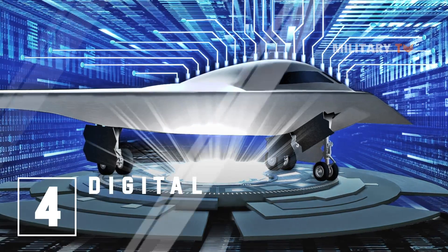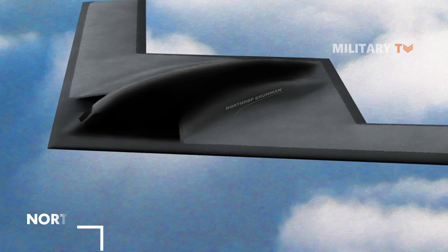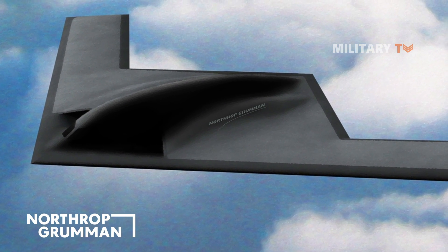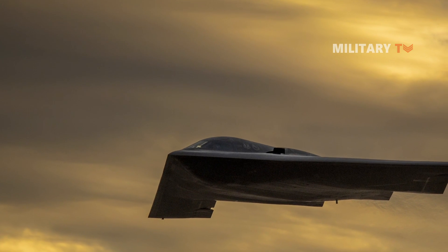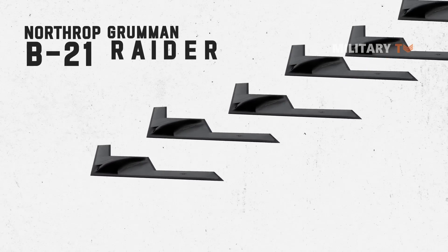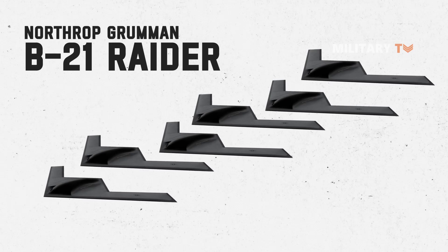Number 4: A Digital Bomber. Northrop Grumman uses agile software development, advanced manufacturing techniques, and digital engineering tools to help mitigate production risks on the B-21 program and enable modern sustainment practices. Six B-21 Raiders are in various stages of final assembly and test at Northrop Grumman's plant in Palmdale, California.